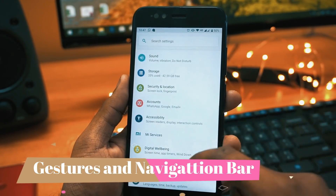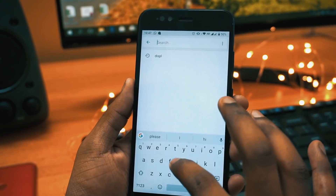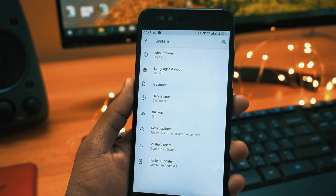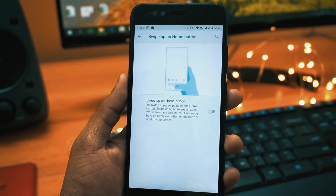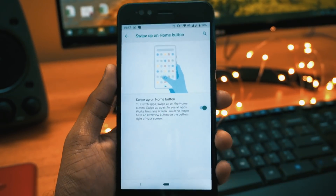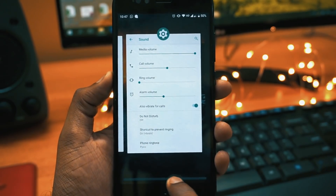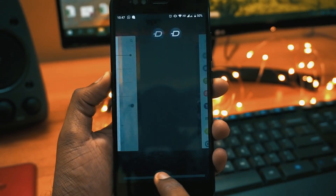Moving to the next and most awaited feature is gestures and navigation. To activate this, go to gestures and turn on 'swipe up on home button.' You will see a new navigation bar, and if you slide from left to right you will see all the recent apps.